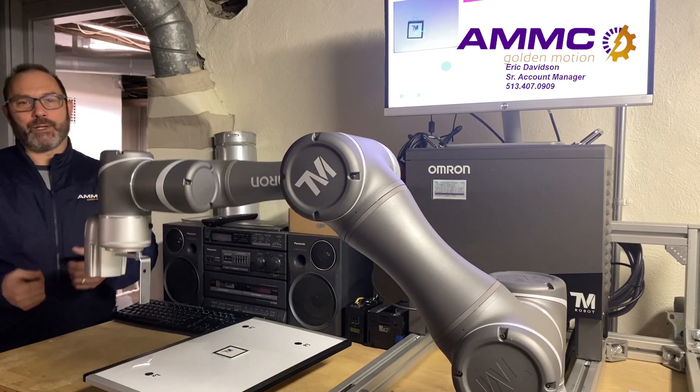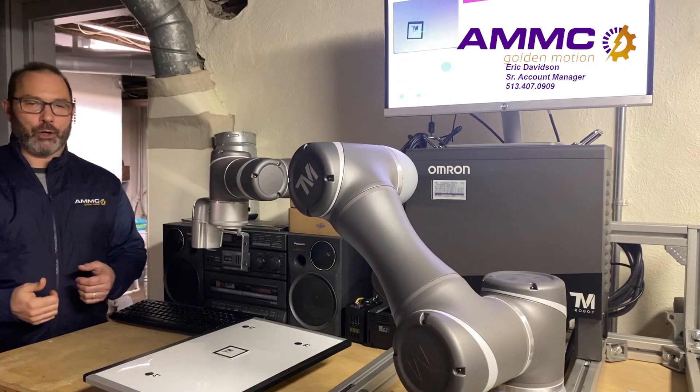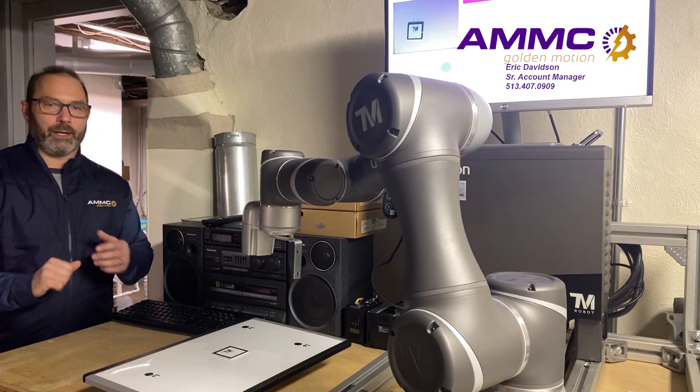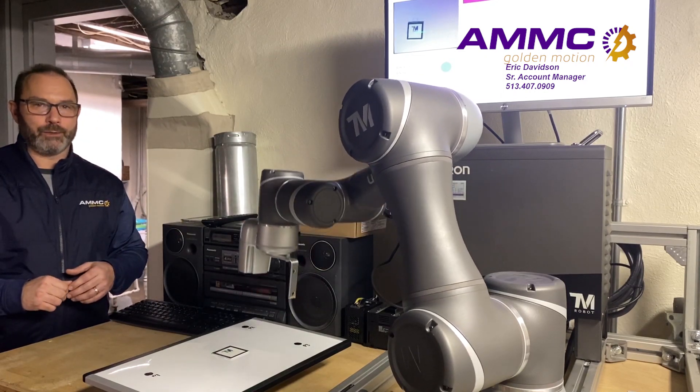Hi, it's Eric Davidson with AMMC, and today I'm here with the Omron Techman Cobot. This Cobot is really powerful because it has built-in vision that can handle a lot of different vision applications, and it's easy to program.